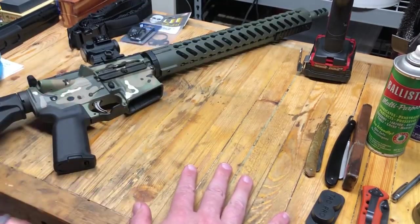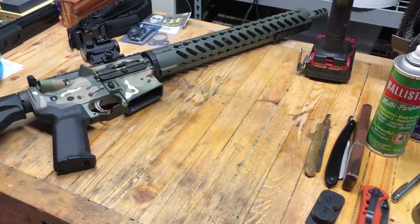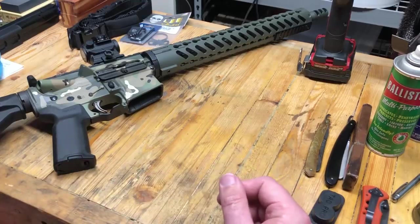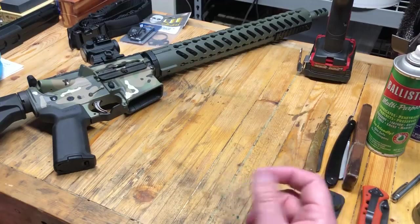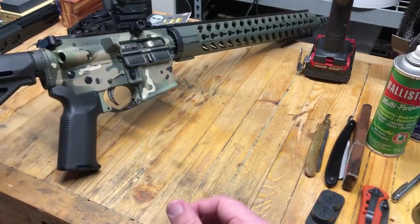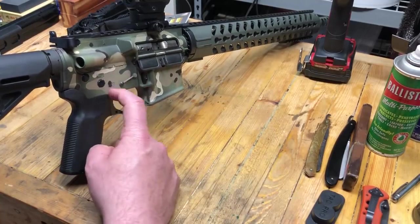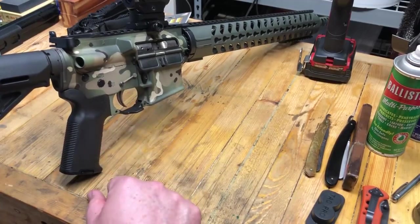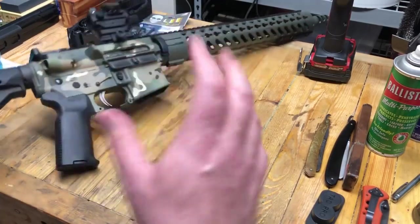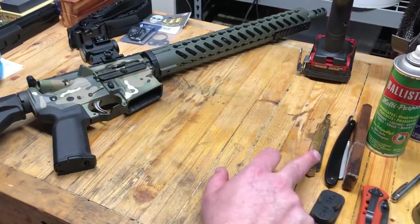You can have a ton of fun with AR-15s — they're such a fun gun and such a great little hobby to start building on. Highly recommend that you jump in. Let me know in the comments if you've built something, if you had a problem with it, and if you were able to figure it out. The hardest part when you're building is the gas tube, lining it up, torquing the barrel nut, and making sure you've got your springs all pointed in the right direction in the fire control group. Other than that, they're a piece of cake.